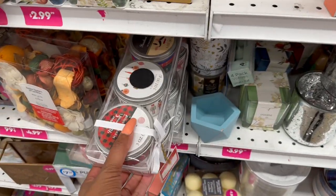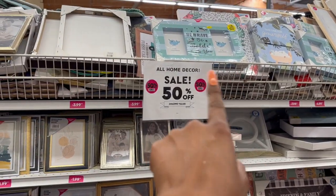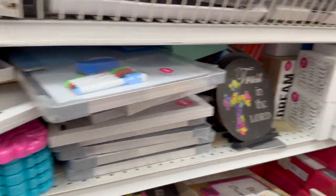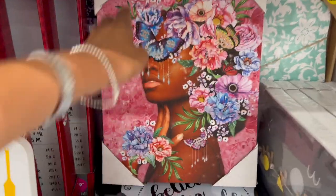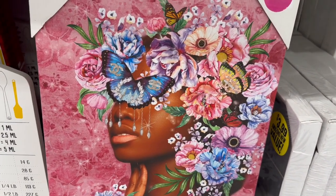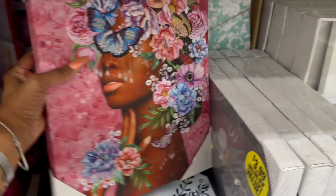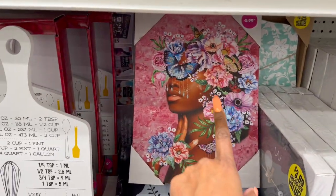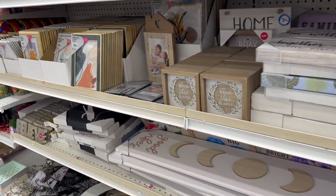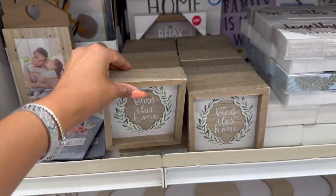Check your home decor section — all home decor is 50% off! You can grab picture frames and decor at half price. This location has quite a few. There's a beautiful piece with butterflies and flowers for $5.99 — it has Chanel logos on it, very pretty. At Ross they sell for $9.99, so if you see it here, definitely pick it up.